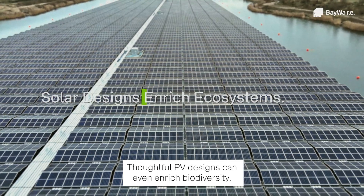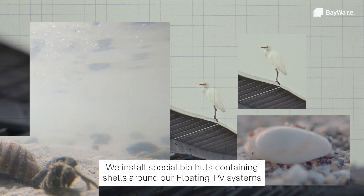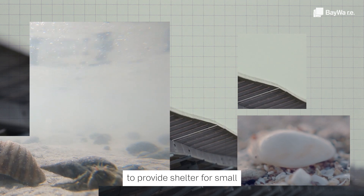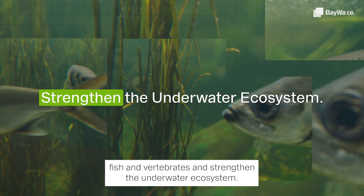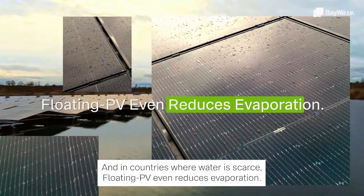Thoughtful PV designs can even enrich biodiversity. We install special biohuts containing shells around our floating PV systems to provide shelter for small fish and vertebrates and strengthen the underwater ecosystem. And in countries where water is scarce, floating PV even reduces evaporation.